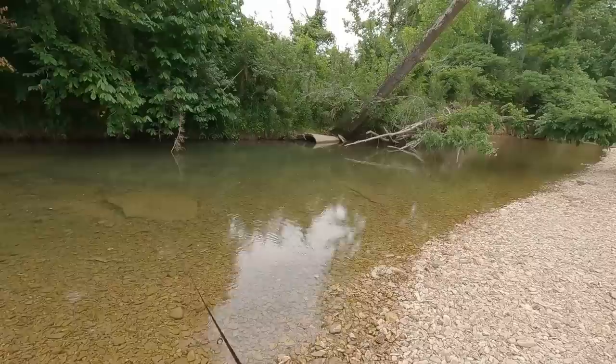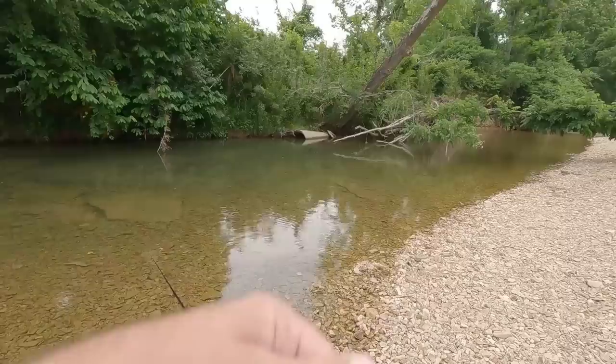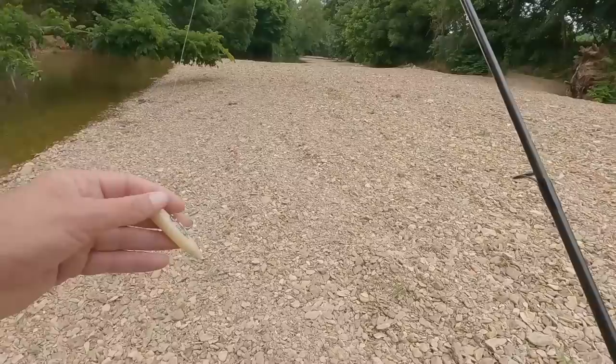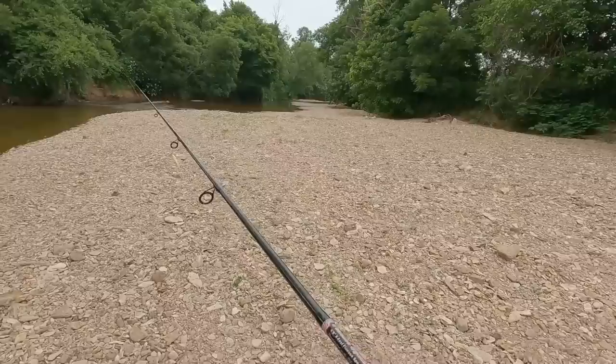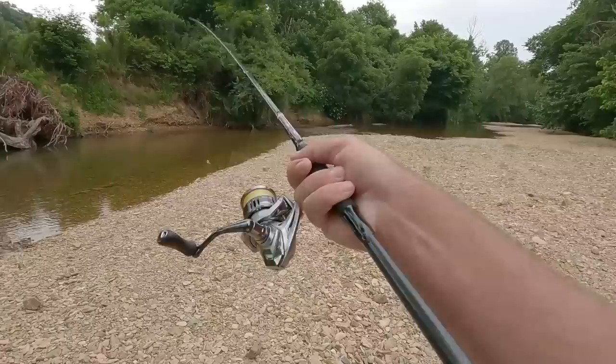Oh, there was one down there — come on, there was a smallmouth down there. I don't know if he was gonna go for it or not. I'm gonna try this topwater for just a little while. I've never used one of these before but I like how it works; I've seen a lot of people catch fish on them. Don't know if it's gonna work today but I'm gonna give it a try, then switch to another lure and hopefully figure out something that'll catch some fish.